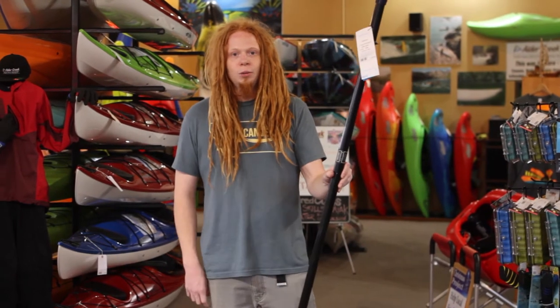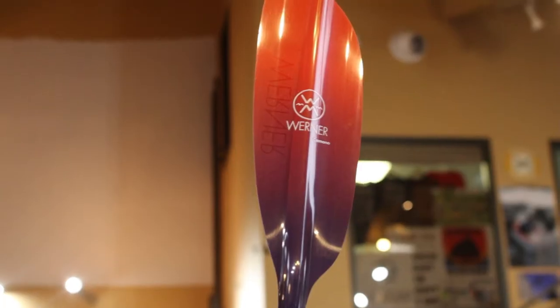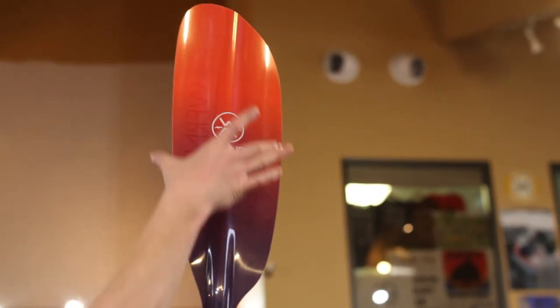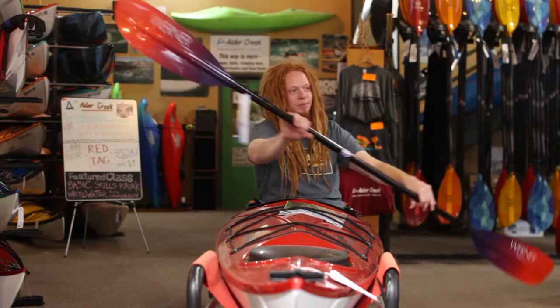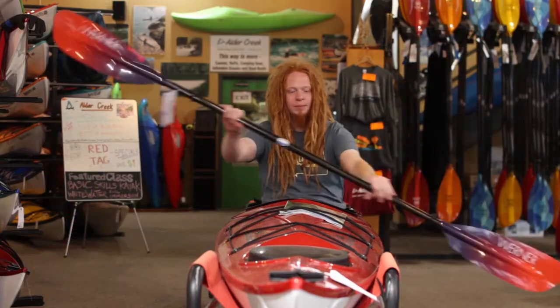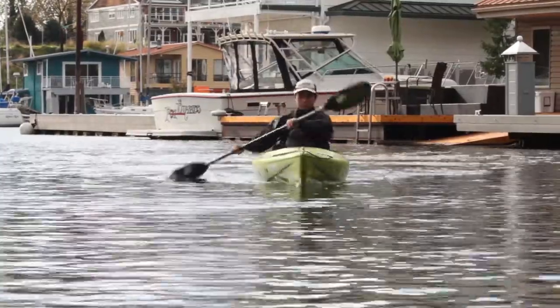The first option, and usually most popular, is what we call a low angle paddle. You'll notice it's relatively long with a very narrow blade. These are a nice option for distance touring. It's low impact — it's not going to pull a ton of water with each stroke, so it's generally speaking easy on the body and it's a really gentle paddling experience.